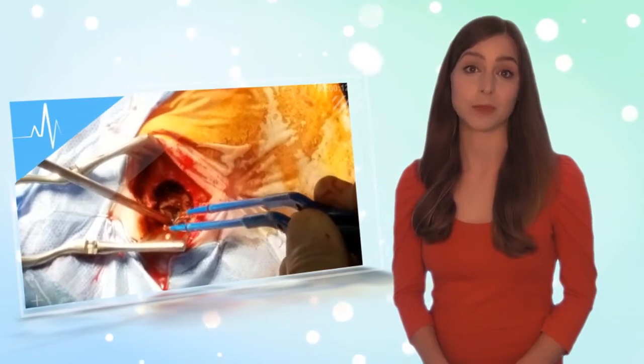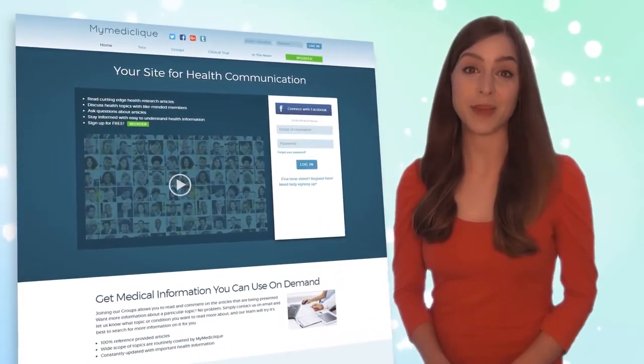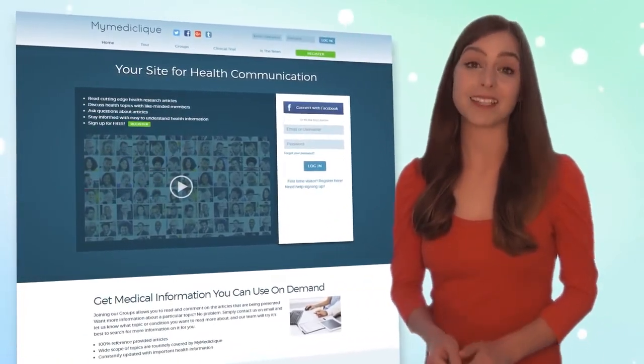In time, patients should start experiencing an improvement in their symptoms. This is Stephanie from MyMediclip.com, your free health information site where we build smarter health consumers.